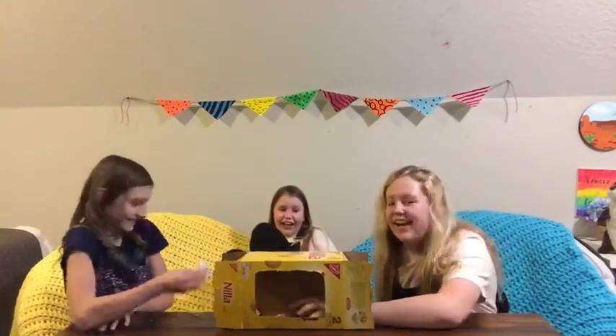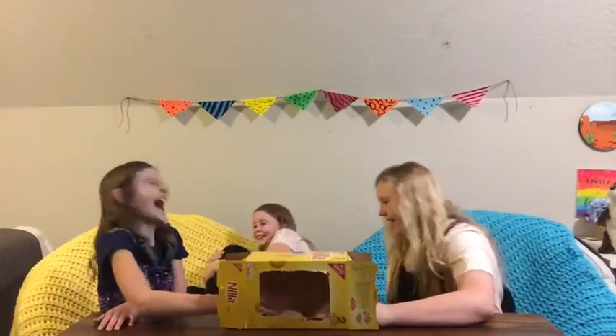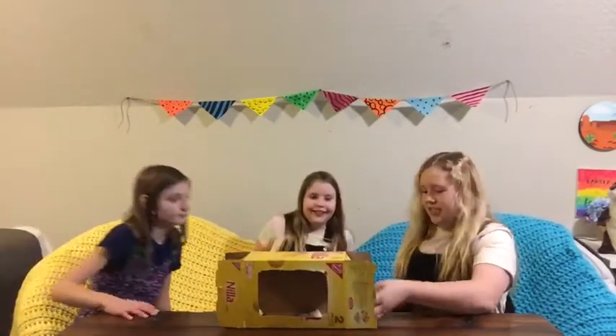You gotta make me guess! I know! I'm dancing so enough! Oh no! We should make sure she doesn't throw up, and then we'll move on.